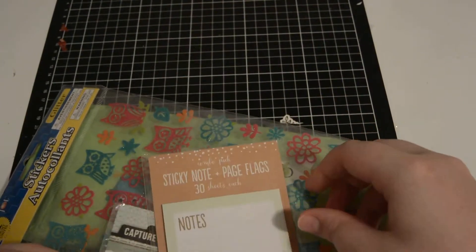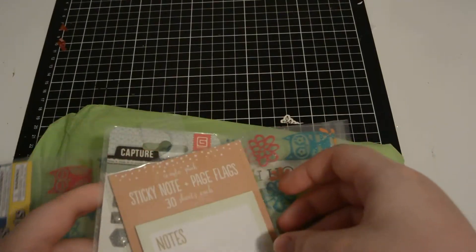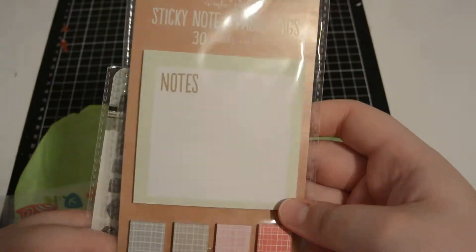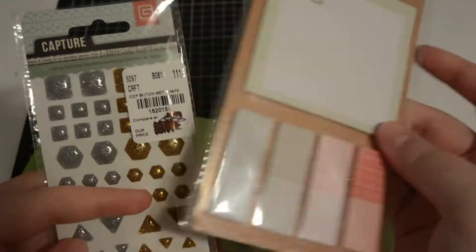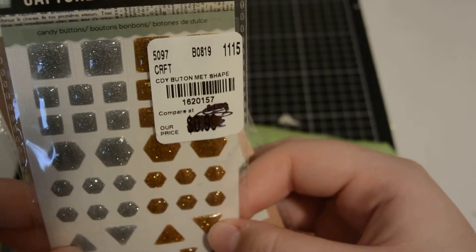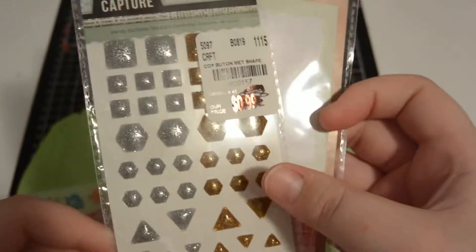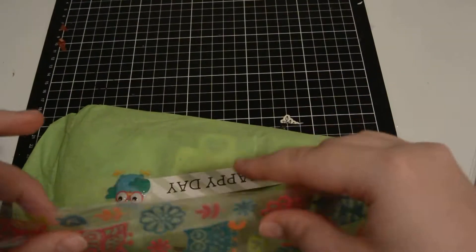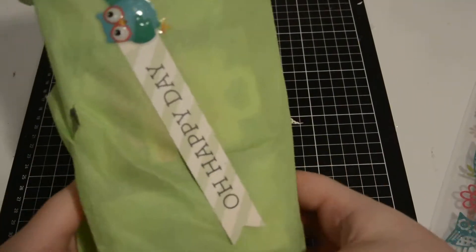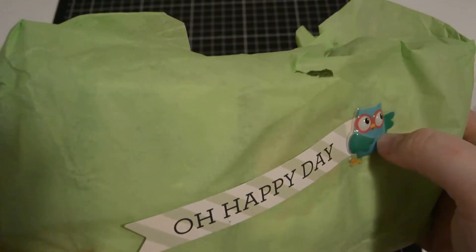I was really sick anyway. So in the parcel she included some sticky notes and flags, and these — they say candy buttons, which I guess means hard — all these different shaped buttons, and these glitter owls. And then on the front of the tissue paper she put 'Oh Happy Day' with this cute owl.